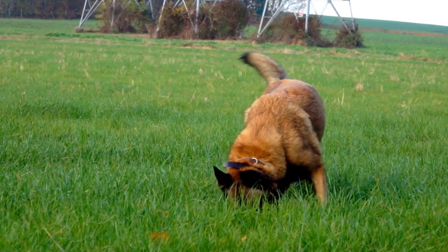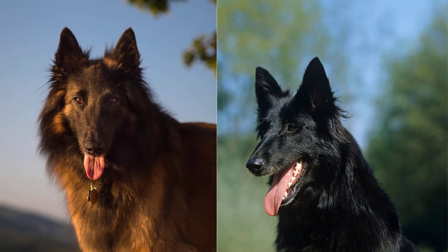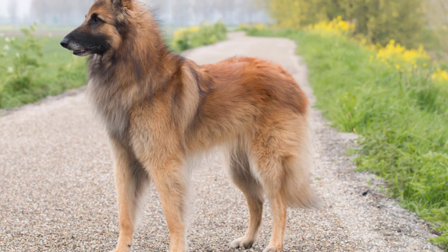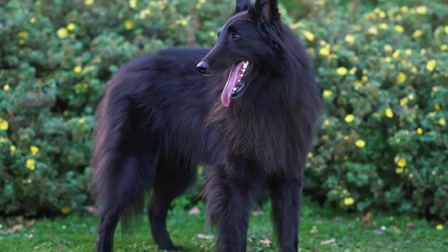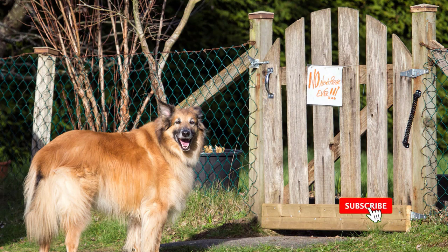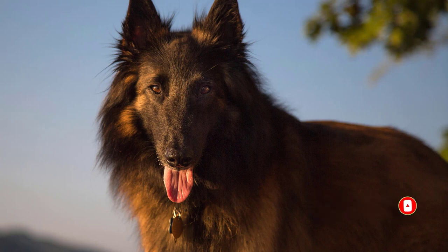If you're considering adding a Belgian Shepherd to your family, you may have come across two popular breeds: Tervurin and Groenendael. These two breeds may look similar at first glance, but there are some significant differences between them. In this video, we'll break down the characteristics and traits of both Tervurin and Groenendael to help you make an informed decision and find the perfect match for your lifestyle.